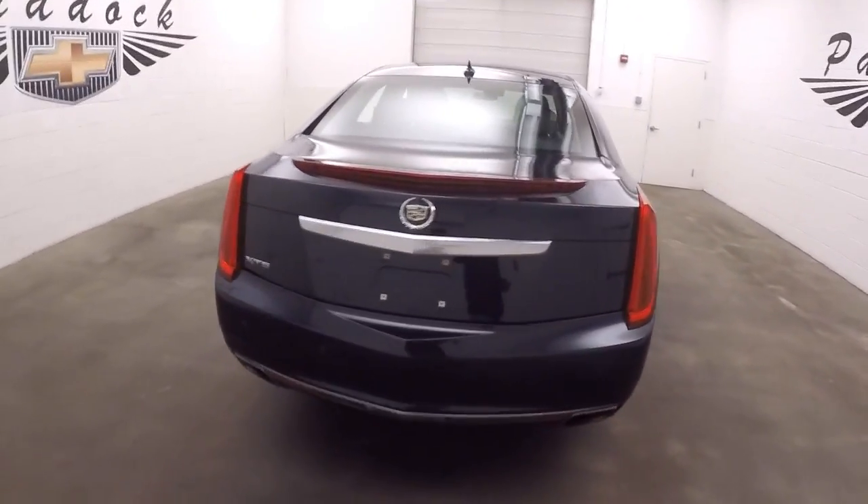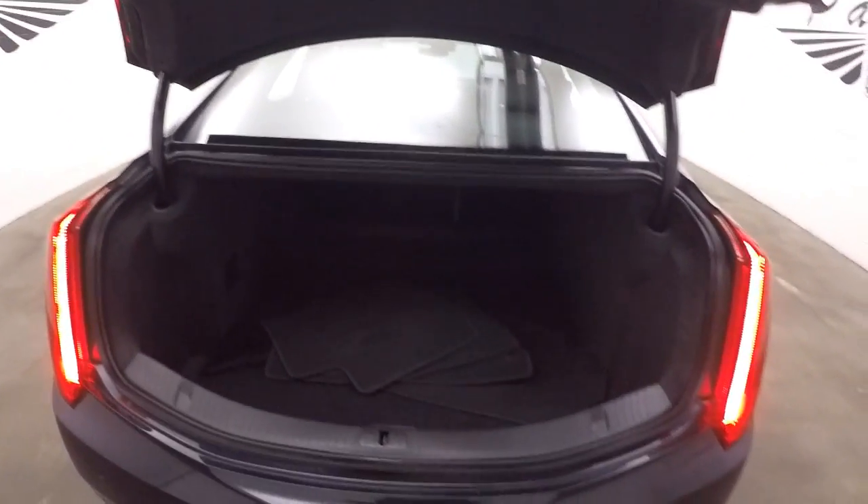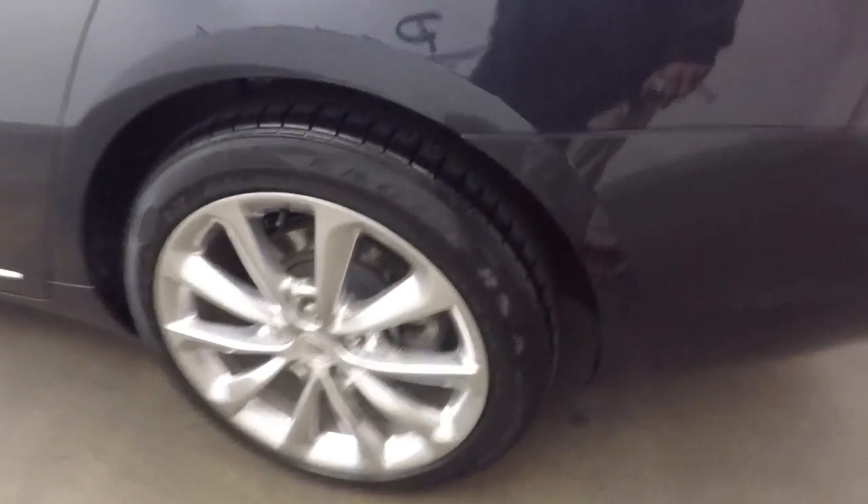Open up the trunk — plenty of space inside, tons of room for cargo.